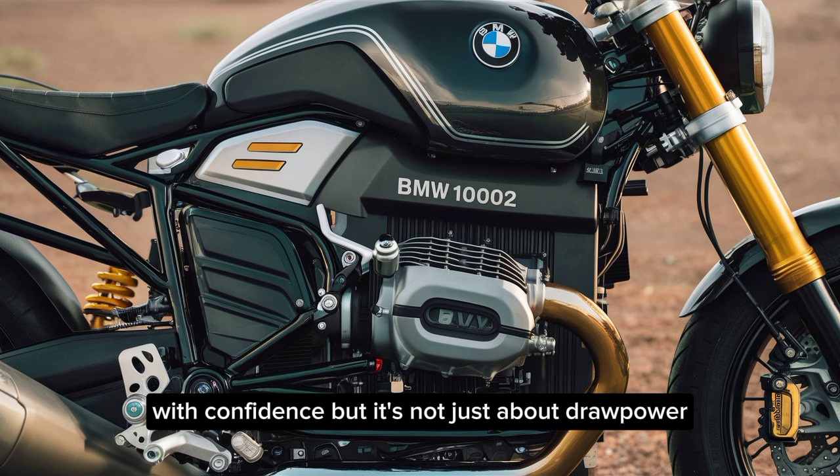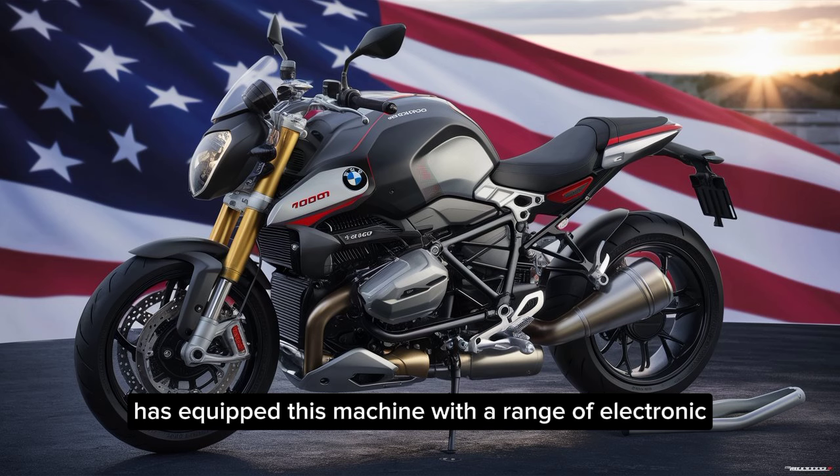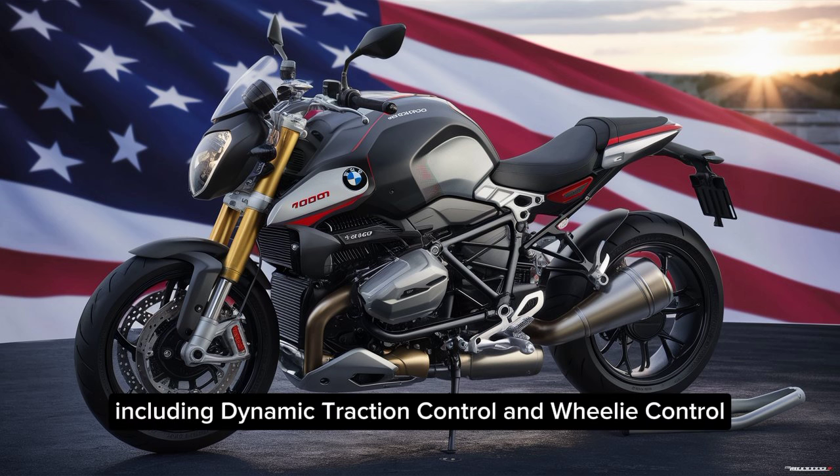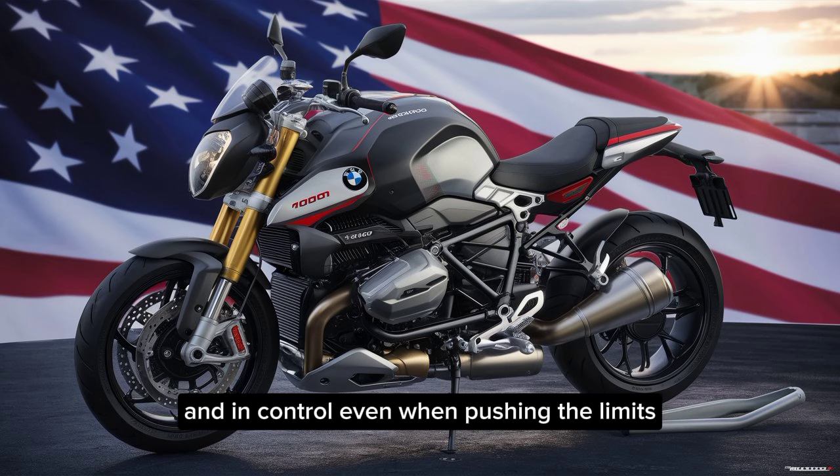But it's not just about raw power. BMW has equipped this machine with a range of electronic rider aids, including dynamic traction control and wheelie control. These features work seamlessly to keep you planted and in control, even when pushing the limits.